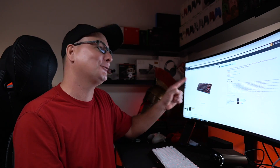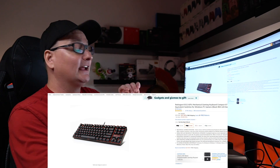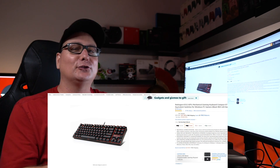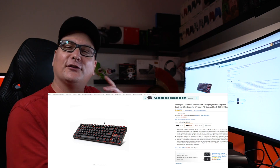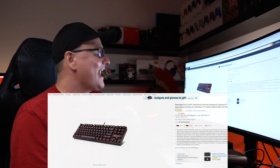Next up is the Red Dragon K552 Tenkeyless Keyboard. We did review this one and I love it — it's fantastic and incredibly solid. The one downside is the LED is just red, which might be a turnoff for some. The other thing is it only comes with blue switches, and blue switches are loud. If you don't like blue switches, mark this one off completely. But if you like that loud, clicky, tactile sound, this is a complete winner at $27.99 — an absolute steal.